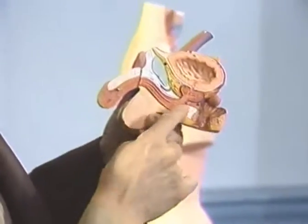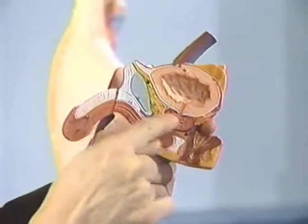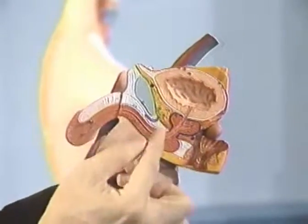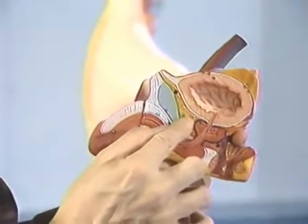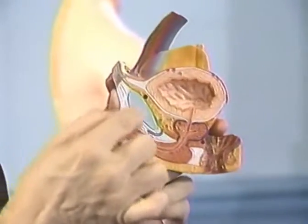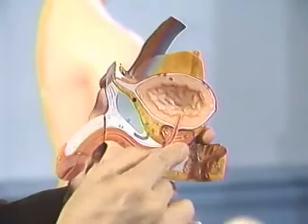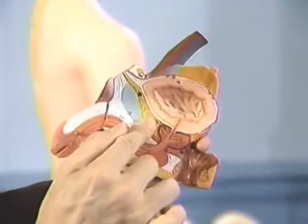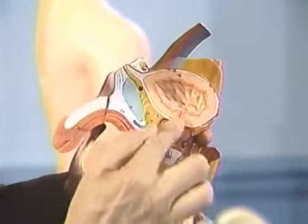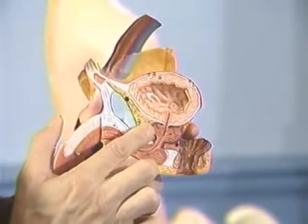The sperm palace is right on the prostate gland. On the side of the prostate gland, we have the seminal vesicle duct. Here is the pelvic bone, and behind the pelvic bone — this whole area of the prostate gland and seminal vesicle duct — this is called the sperm palace.